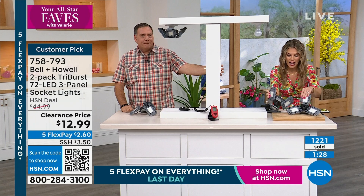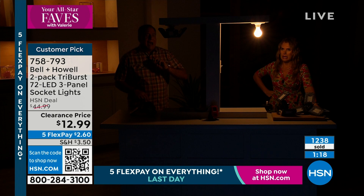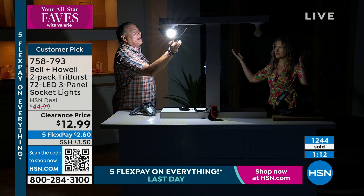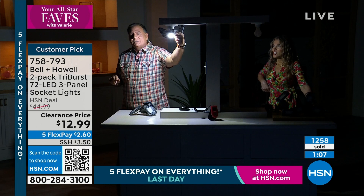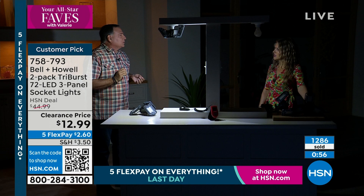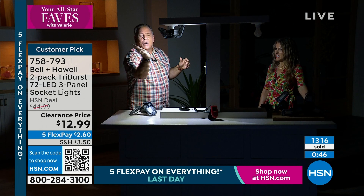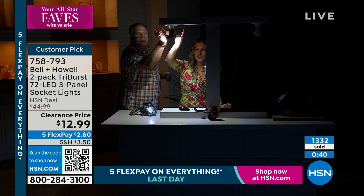Look how yellow and dim a normal 60-watt bulb is. Ba-bam — look at the difference with the Tri-Burst. If I aim this light at you even more, you are totally perfectly lit. You can aim it wherever you want. Or if you're a crafter or like me with a watch collection — changing batteries, changing straps — your eyes aren't what they used to be, but this thing, you can do anything, read anything, see the tiny little screws. 360 degrees of articulation, and they don't get hot — you're not burning your hands.